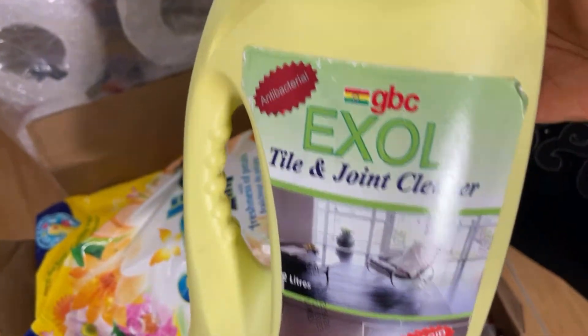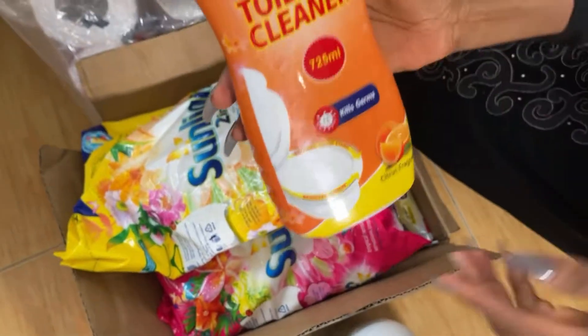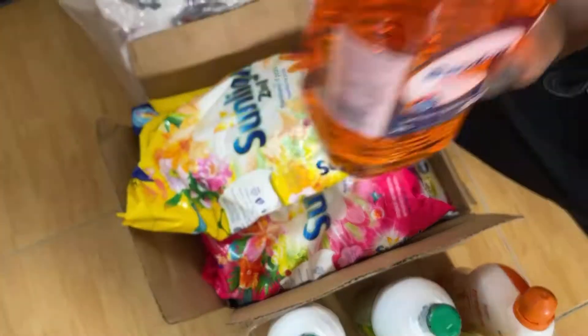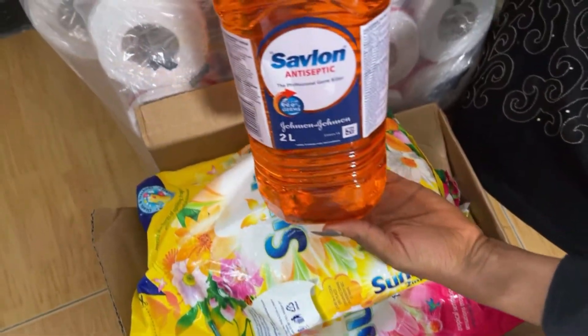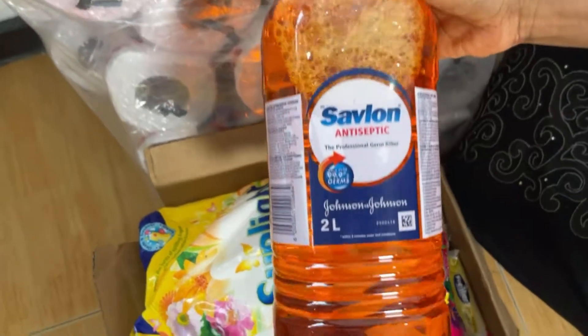I have Mama Lemon here for washing the dishes. I bought this towel and joint cleaner to be used in cleaning the toilets in the house. I also bought Hypo toilet cleaner for cleaning the toilets and bathrooms. And I also have my Savlon antiseptic germ killer — yes, to kill all those germs in the water and to prevent us from itching our bodies.